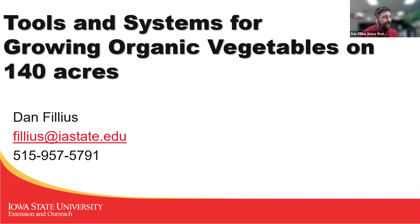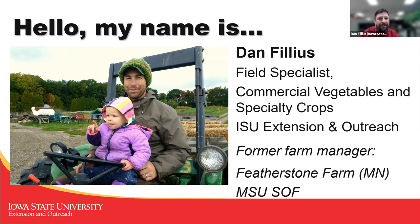I'm Dan Filius. I'm going to be talking about my time at Featherstone Farm, where we grew 140 acres of vegetables. I am currently the field specialist for commercial vegetables and specialty crops with ISU Extension. In addition to working at Featherstone Farm, I've managed other farms like Middlebrook Farm south of Des Moines and the Michigan State University Student Organic Farm.